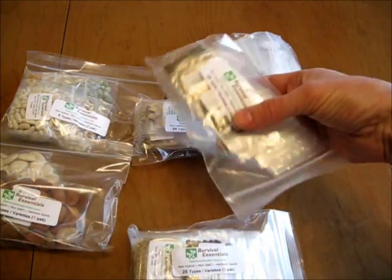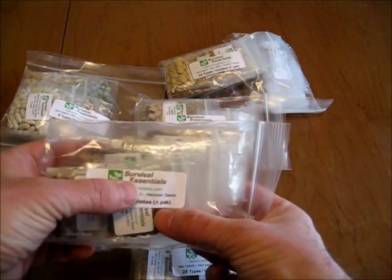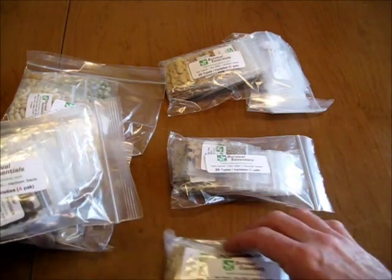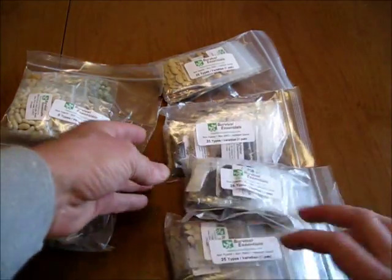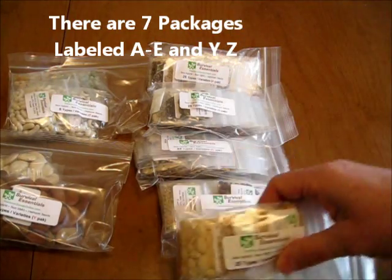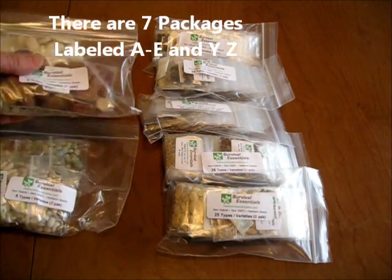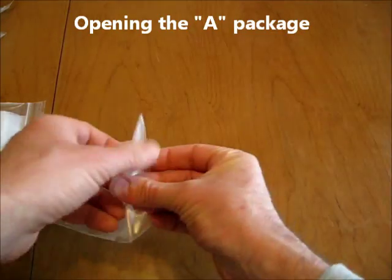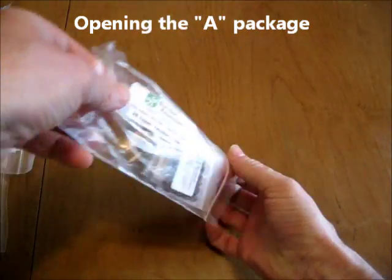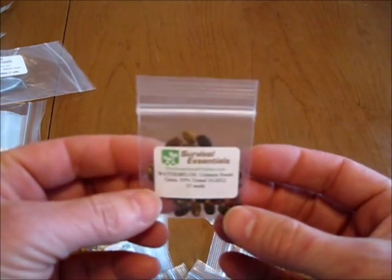The packs are sorted by letter — A, B, C, D, E, and then Y and Z packs. I'll go through these and see what we have in each one. There are supposed to be 135 different types of vegetables here, which is a nice amount of variety.